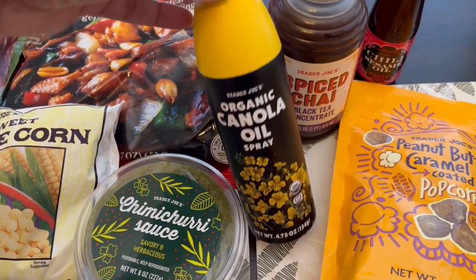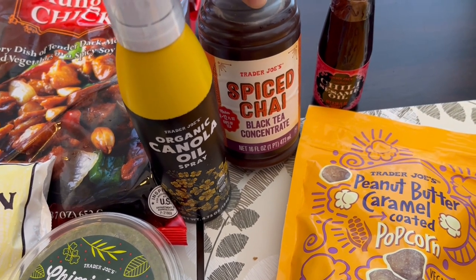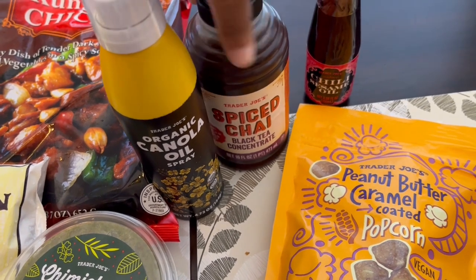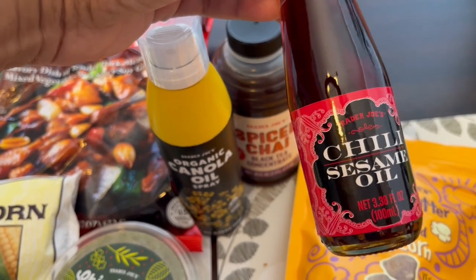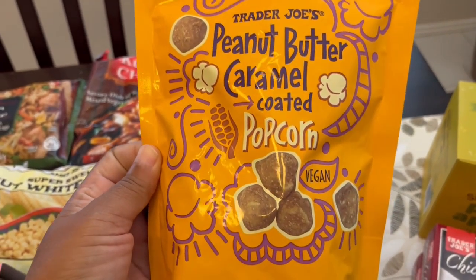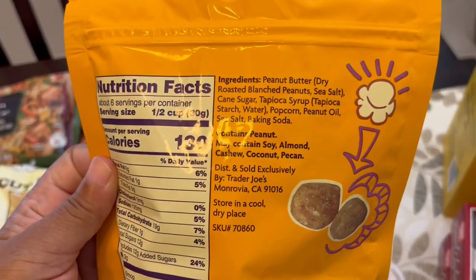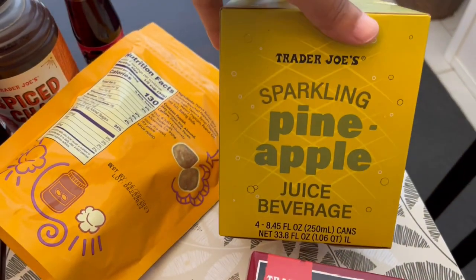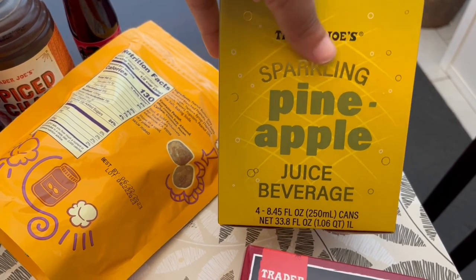I needed some more canola oil — I really like their canola oil. And I love spiced chai. Normally I buy the chai that comes in a little canister but I've never seen this version before. Maybe it's been there and I just never noticed it, but I wanted to give it a try and it was actually about a dollar cheaper than the canister. I think this chili sesame oil is new — I love making Asian dishes and using sesame oil, but this has a little kick to it so I was excited to see it. This peanut butter caramel popcorn is a new item and I love peanut butter and caramel — I just noticed it's vegan, and it looks pretty good. And then another item is this pineapple sparkling juice. I love sparkling beverages — I normally get their strawberry but I love pineapple too so I'm excited to give this a try.